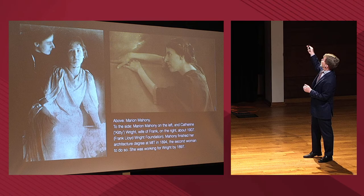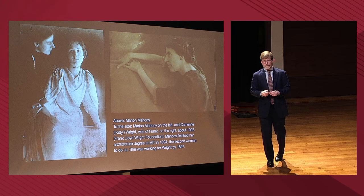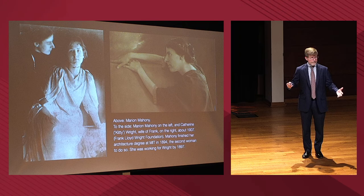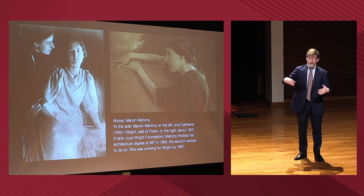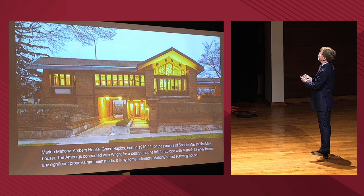The photograph on top is Marion Mahoney; the photograph on the left is Kitty, Frank Lloyd Wright's wife, and then that's Marion to the left. I don't know what to do with that photograph, but it suggests to me that this is not just a professional relationship — somehow these people are friends, they're eating dinner together, they're in each other's lives. Whatever we make of this social milieu, this is not just a world of 'I hired a great drafter for the office' — there's a kind of entangling of personal and professional relationships.